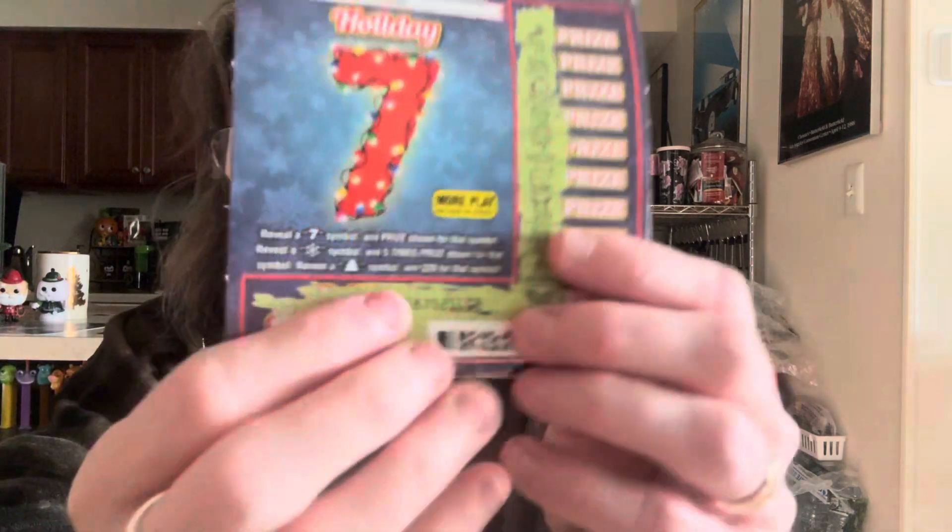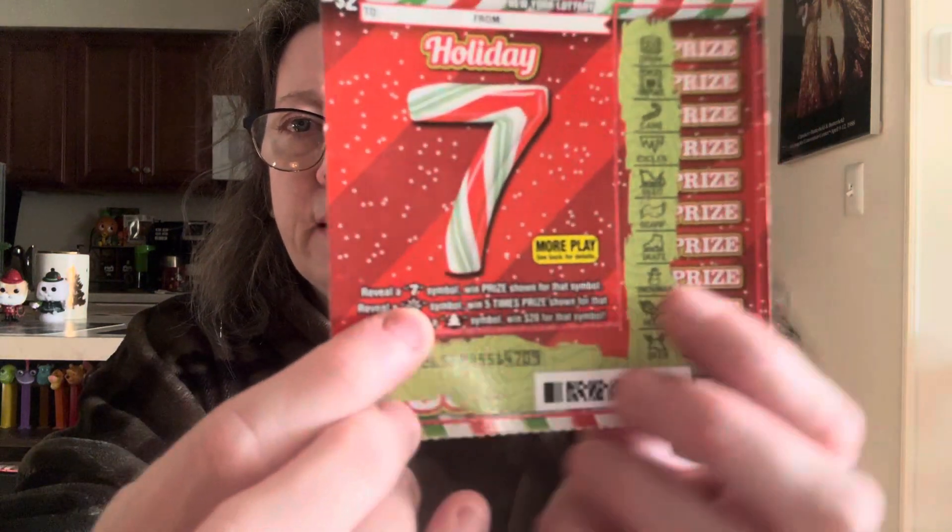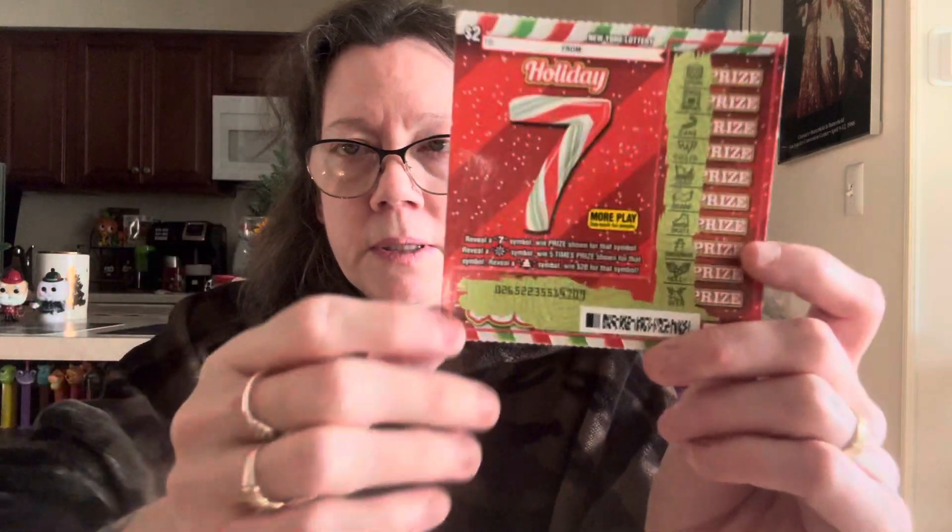It's called Holiday Seven and it comes in three styles — a blue one, a red one, and a brown one. On the blue one, if you find a number seven you win the prize automatically. If you reveal a snowflake, you win five times the amount shown. If you reveal a Christmas tree, you win twenty dollars instantly. On the red ticket, same scenario — seven wins automatically, but a peppermint candy wins five times the amount, and the Christmas tree is an automatic twenty.